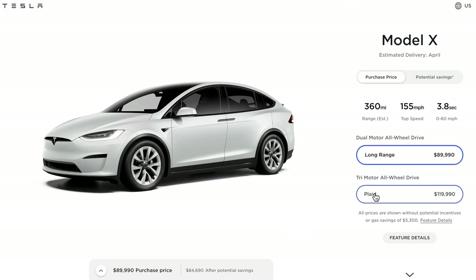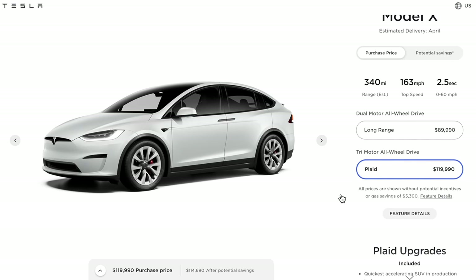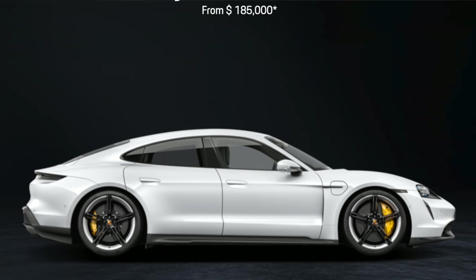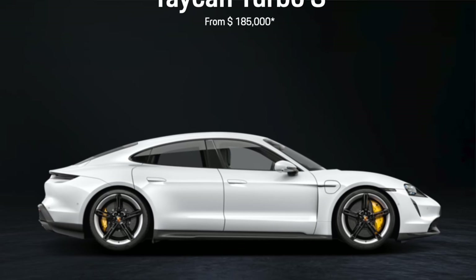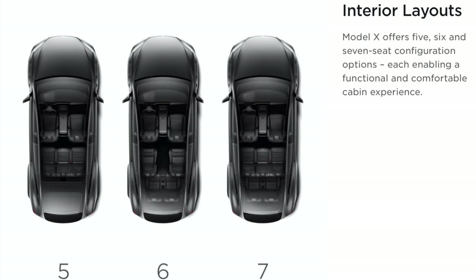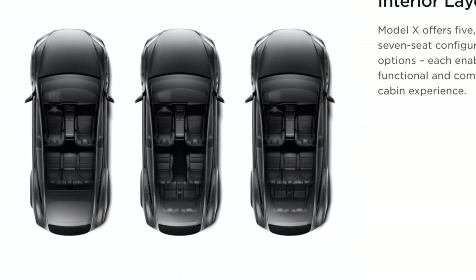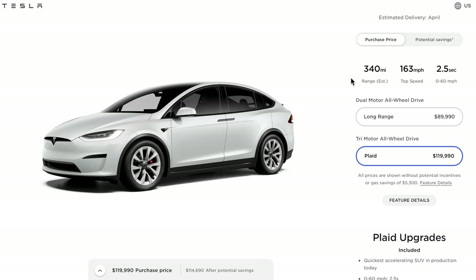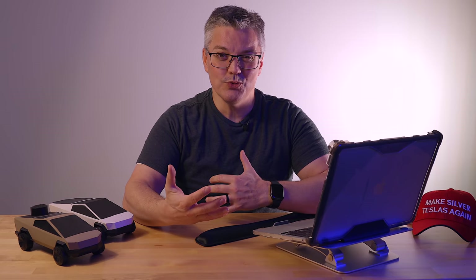I think the coolest surprise is the $120,000 Plaid Mode Model X. With the same 1020 horsepower tri-motor drivetrain as the Plaid Mode Model S, it'll hit 60 miles an hour in only two and a half seconds — nearly as quick as the Porsche Taycan Turbo S, which starts at $185,000. Yet the Plaid Mode Model X can be configured to carry as many as seven people comfortably, versus the four-plus-one seat layout of the Taycan, and it still has a 340 mile range.